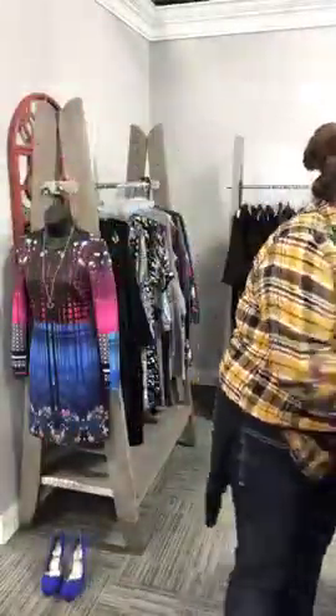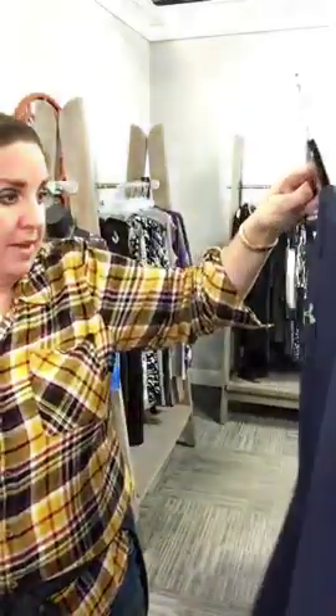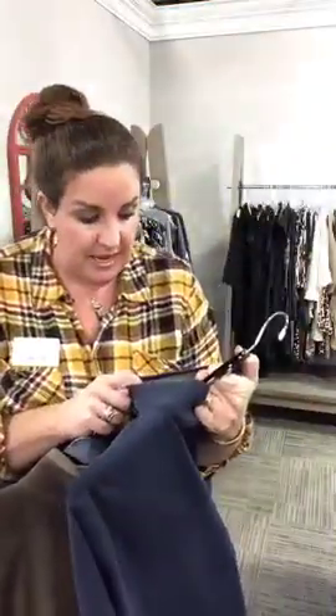Lots of menswear still coming in — we have not slowed down at all. We're getting in lots of winter athleisure for men too. Here's a great navy Under Armor top — right now it's only $26, going on sale soon for $13 within the next few days. It's an extra large. We have a lot in large and extra large for men right now. And here's another popover — a Nordstrom extra large in navy, only $28.